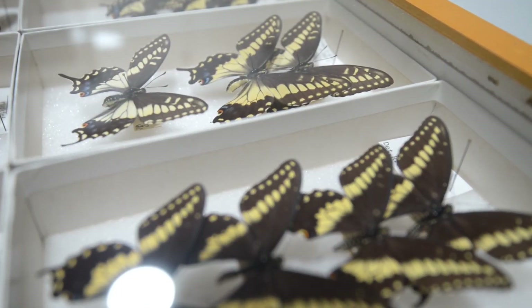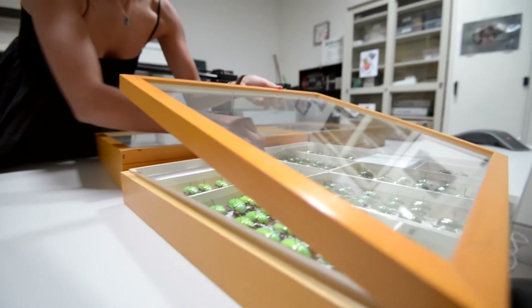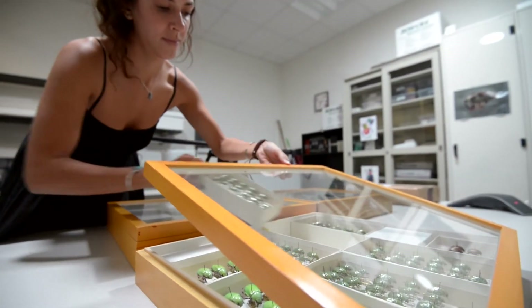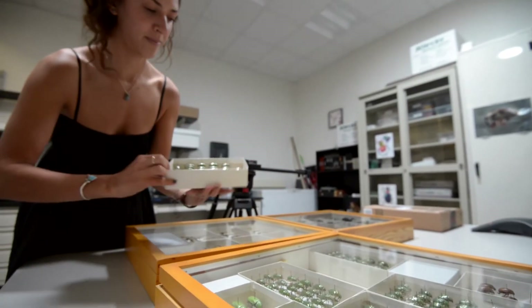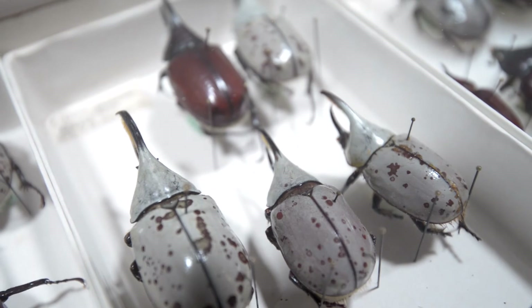Our insect collection is probably among the more international ones. We have significant holdings of neotropical, new world tropical beetles in particular, and lots of Mexican material as well.